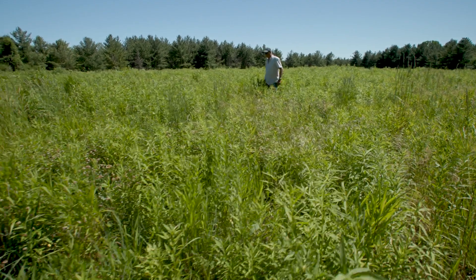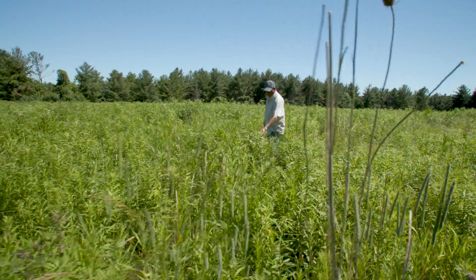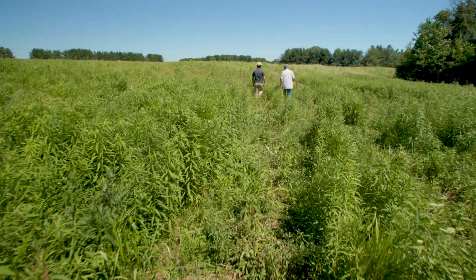A few hundred kilometres southwest, a similar story is playing out on Ed Bolton's farm in Middlesex County, just outside of London, Ontario. It was a cornfield — the whole thing was a hundred acres of corn. Today, a portion of Ed's farm has been given over to grasslands restoration.